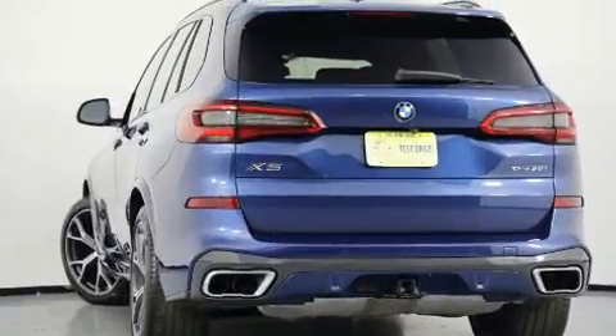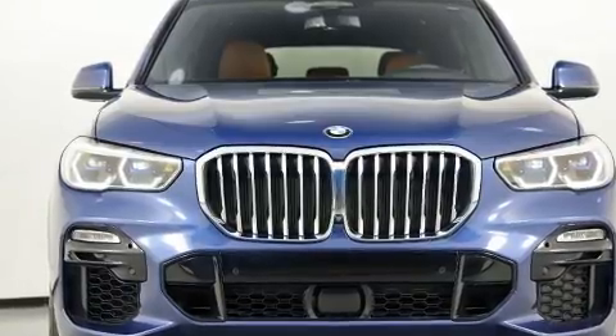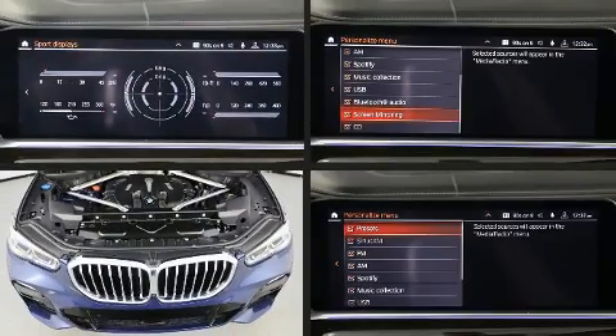The engine breathes better thanks to a turbocharger, improving both performance and economy. It includes heated seats, leather upholstery, a built-in garage door transmitter, and power front seats.